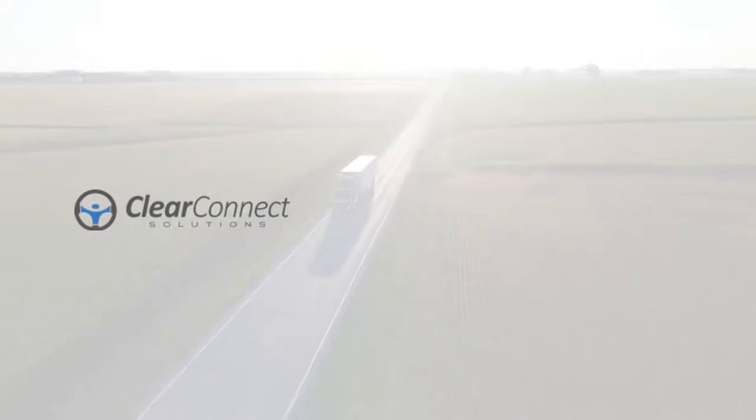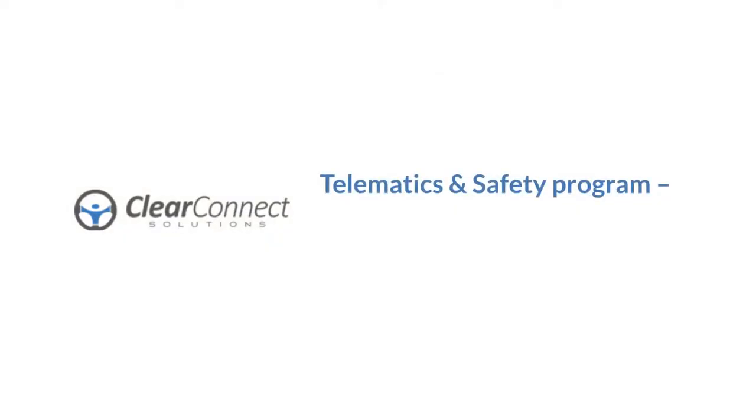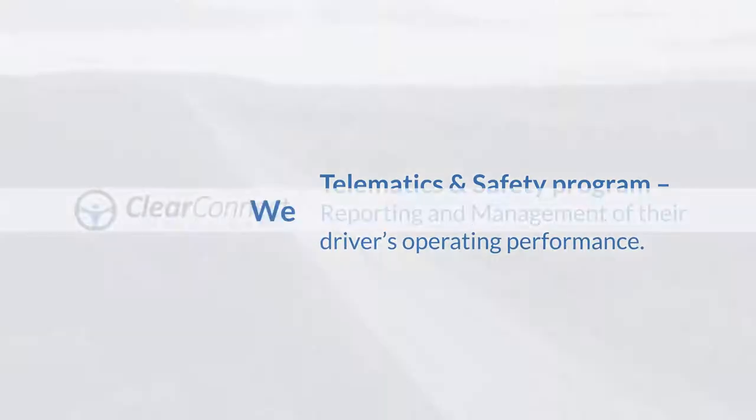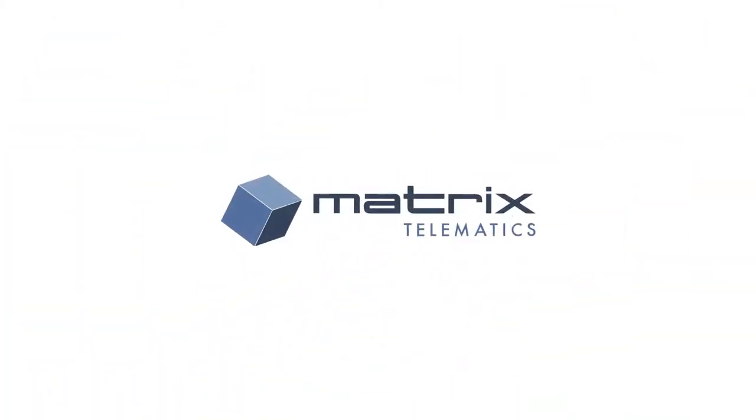One of the services offered by ClearConnect Solutions is a telematics and safety program to assist fleets with the reporting and management of their driver's operating performance. We have partnered with a UK-based telematics company who has extensive commercial transportation industry experience — Matrix Telematics.